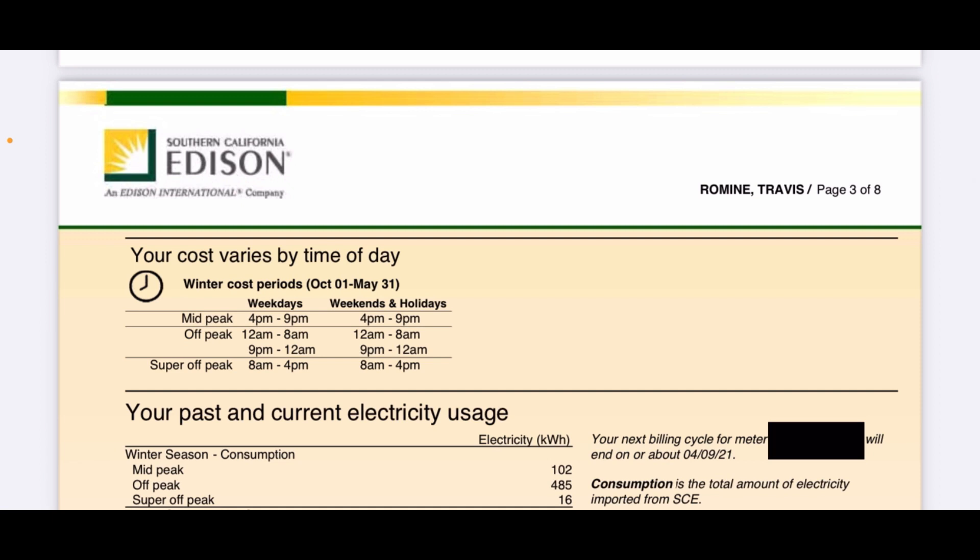Here it talks about my time of use. My energy that I buy from the grid is on a time-of-use plan, meaning I pay a different amount depending on the time of day. Mid-peak, between 4 p.m. and 9 p.m., is the most expensive time to use electricity. Off-peak and super off-peak are charged the same. Because I generate more electricity than I use, that all offsets. I do try not to use energy between 4 and 9 p.m. When I charge my electric car, I charge it after 9 p.m., so it charges at night and is fully charged when I wake up in the morning.